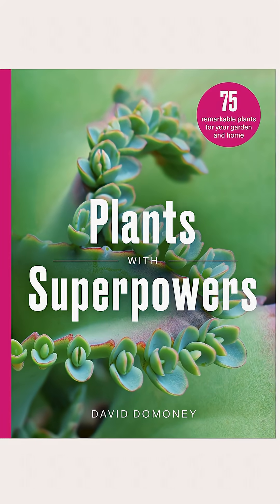Plants with Superpowers — a book full of incredible stories of heroes in nature, available online and in all good bookstores.